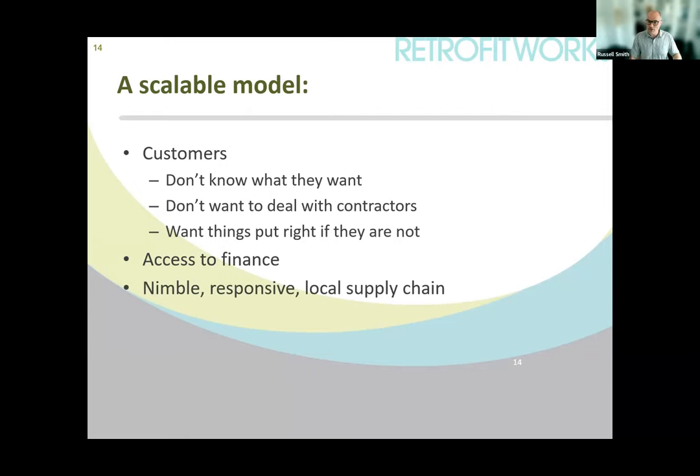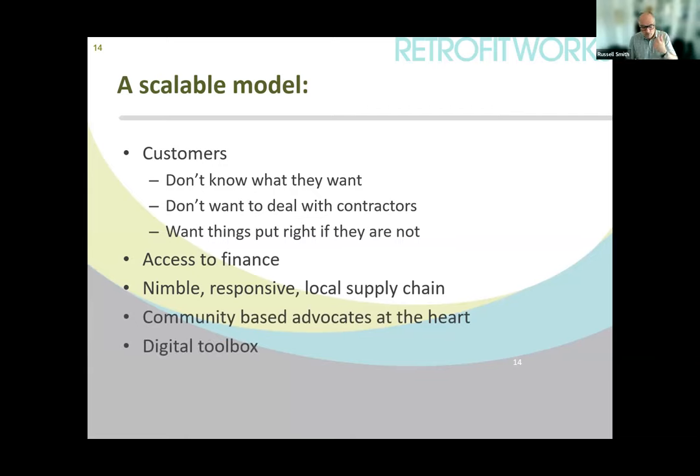Access to finance is important. The key thing really is being able to work with a very nimble, responsive local supply chain that can do this work on behalf of householders. If they've got a local brand they're proud of, they'll sort out problems — they won't disappear over the horizon. Community-based advocates need tools to enable them to not spend their entire life doing this work — tools for everyone to communicate extremely well, such as a CRM system. Retrofit Works can bring that toolbox to you if you want to power your particular retrofit programme.